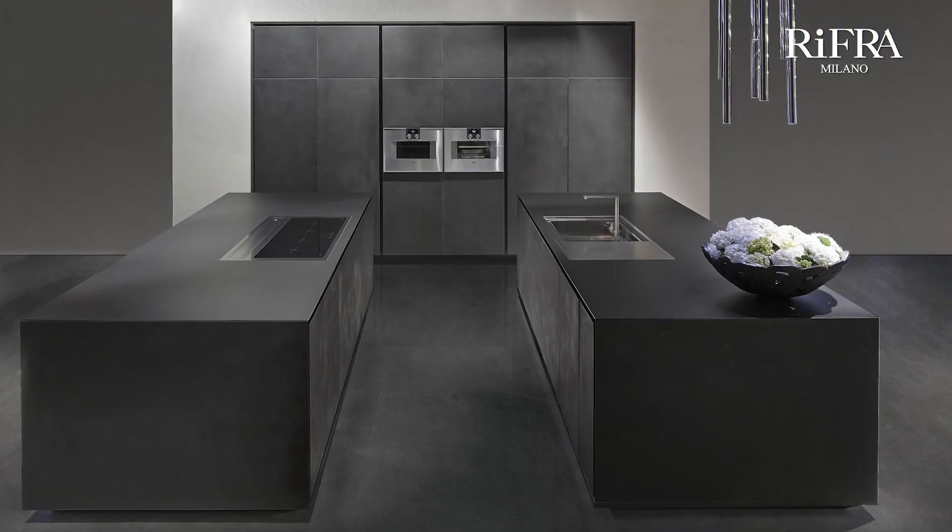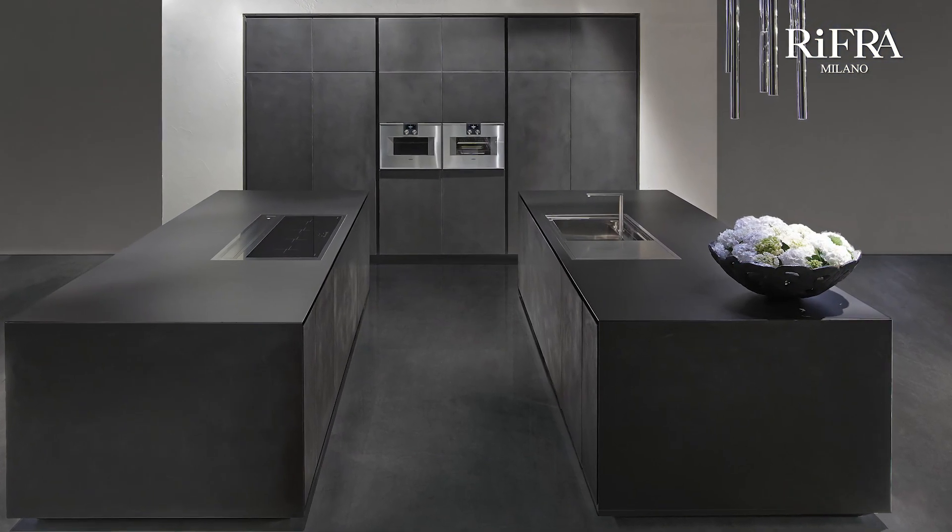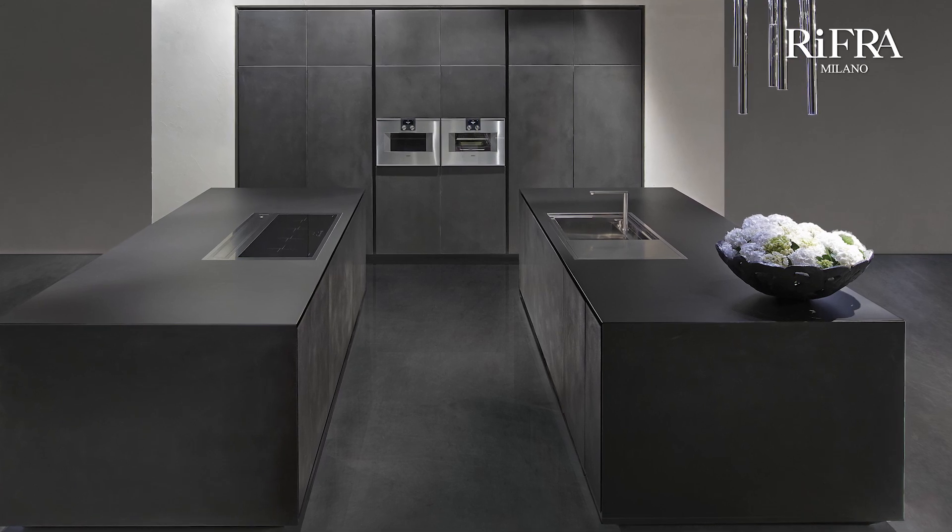Usually, the design of the kitchen with Double Island has behind it a series of columns used for storage. But there are cases where the client decides to have a kitchen composed of base and wall units, with the area dedicated to the pantry placed in a specific area, closed and not in sight.